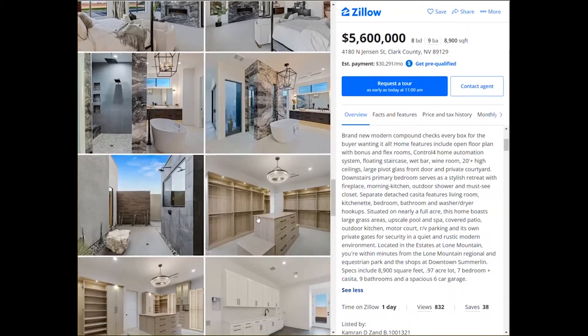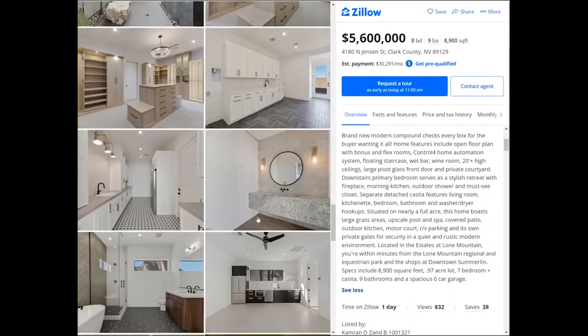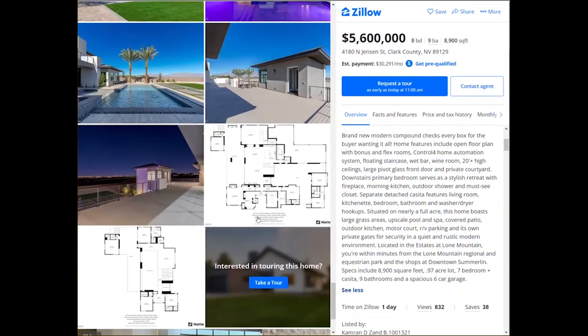Look at the built-ins in the closet — absolutely stunning. They've spared no expense, of course, on this five million six hundred thousand dollar home. Here's the floor plan.